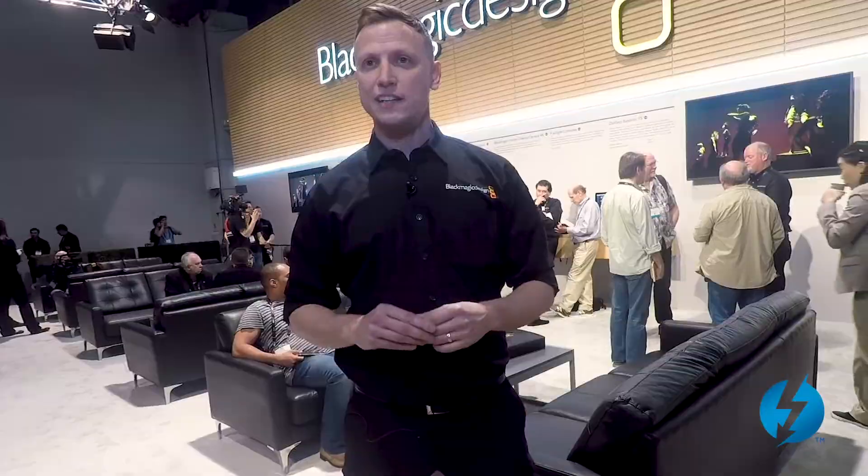You then look at things like our capture and playback devices, where we are taking high frame rate in and high frame rate out. It's a single connection from one device to another, and that really gives us a lot of flexibility when working in high-end video.